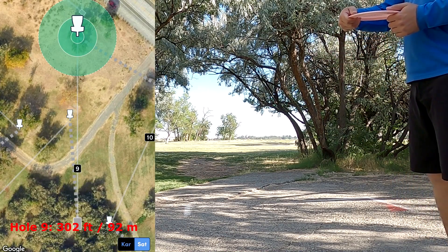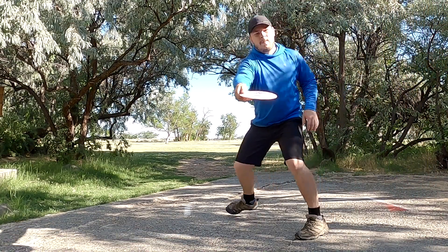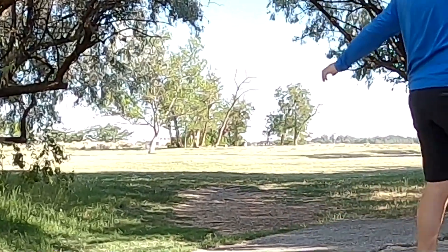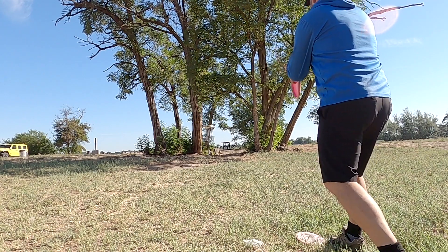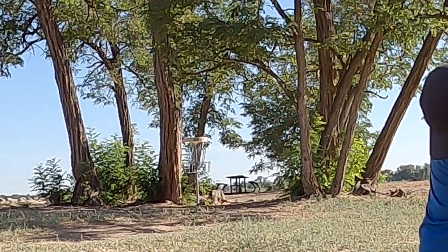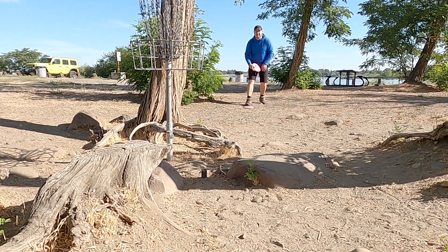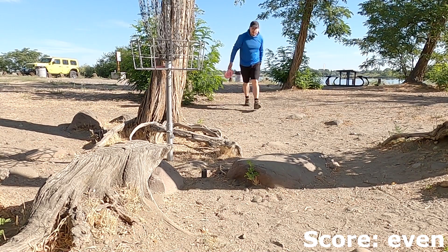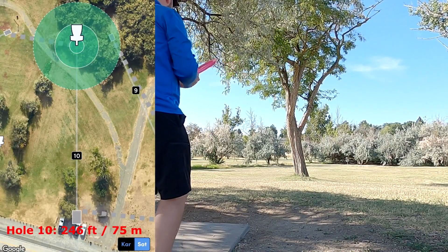Hole 9 coming in at 302 feet, 92 meters. We're playing back towards the tee pad of hole 1, ending this front 9 loop. We're playing to that protected green with all those trees around the basket. End up releasing a little early, scared to commit to that right side. And again another long jumper — just a poke and pray at this point really, seeing if I can make any magic happen. Taking my par and walking on to hole 10.